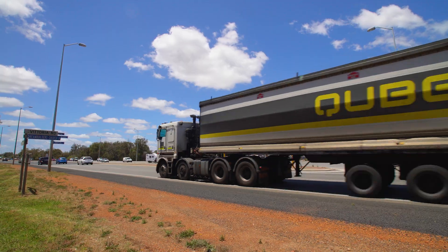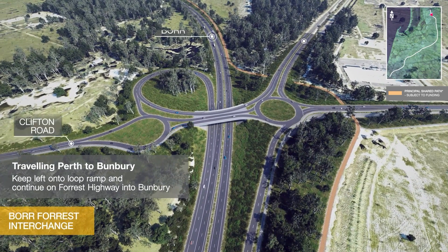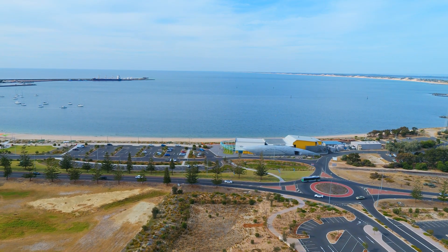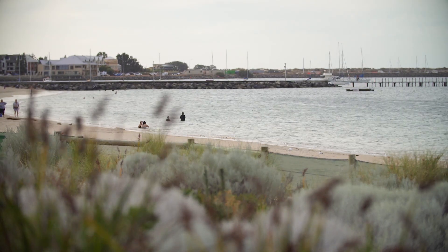The new Bunbury Outer Ring Road will free up local roads. The Northern Interchange is designed to provide a gateway to the Bunbury region, giving drivers two dedicated lanes from Forest Highway to Bunbury. Less traffic on local roads means quicker access to local facilities, health and education campuses.